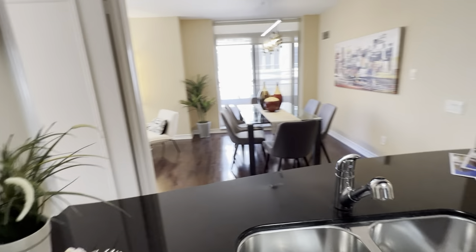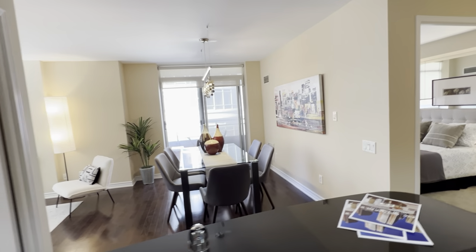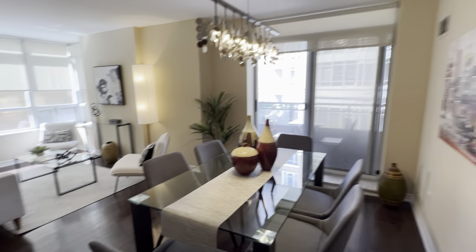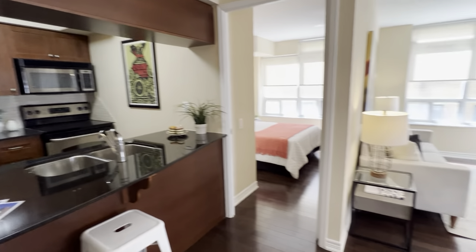They haven't forgotten that people like to entertain at home, and the layout is great — you get a full dining room where you can definitely have friends and family. They also have this breakfast bar with a granite counter, so that's a really nice feature.